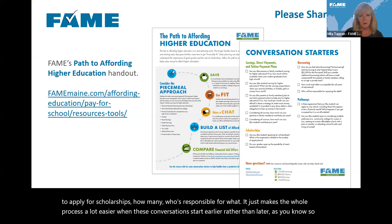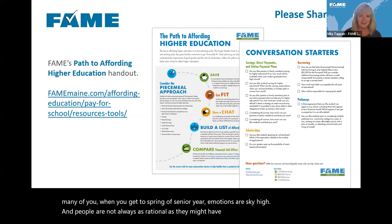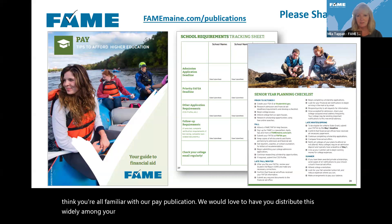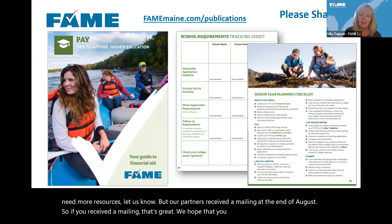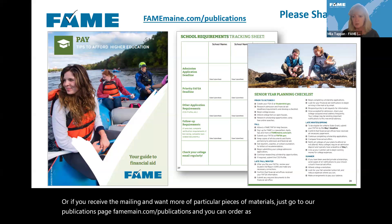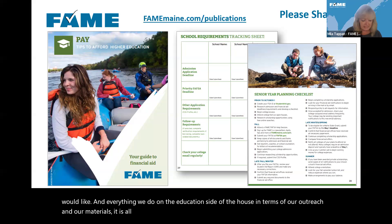We'd love to have you distribute our publications widely among your students. They have basic information including a tracking sheet and checklist, with a lot of great resources. Our partners received a mailing at the end of August. If you received it, great — if not, or if you want more of particular materials, go to famemaine.com/publications and you can order as many materials as you'd like. Everything we do on the education side in terms of outreach and materials is all free.